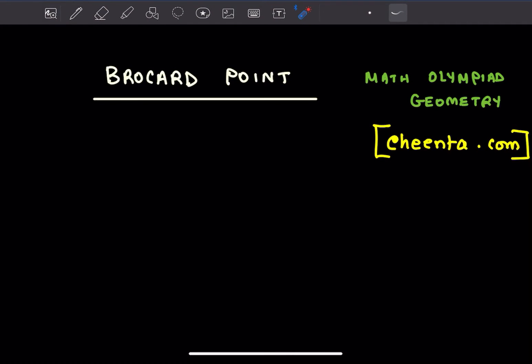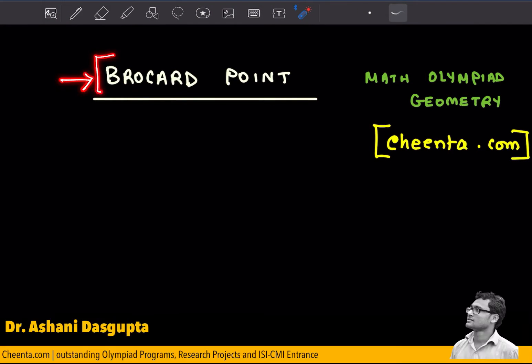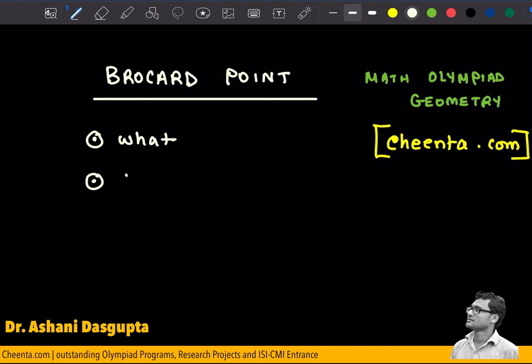Hello everyone, today we will learn about Brocard points — it's a very beautiful topic from math olympiad geometry. My name is Ashini Dash Gupto, I'm a faculty at Chenda.com. You can check our resources in the link in the description. First we will talk about what is a Brocard point, then we will show there are two of them, and we will also prove the existence of Brocard points.